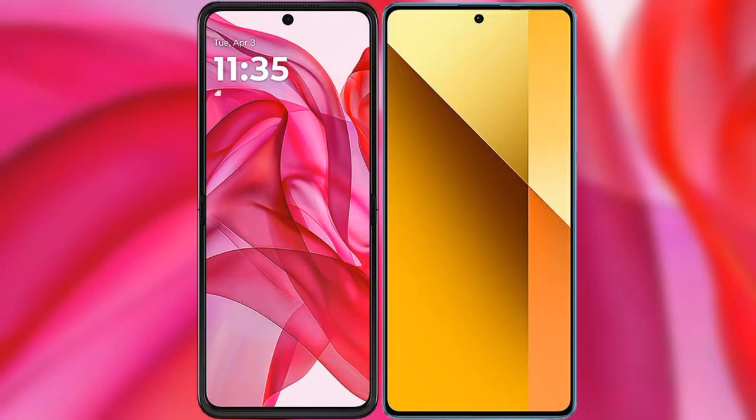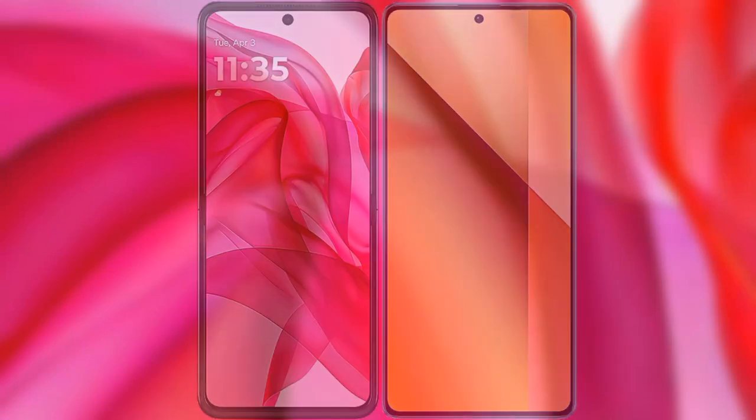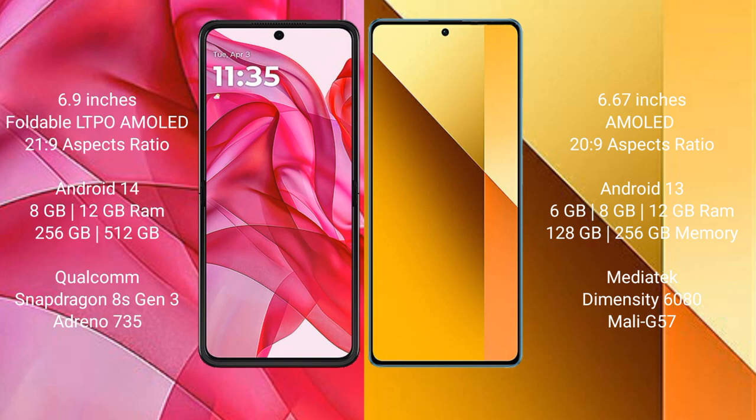I will compare the new Motorola Edge 50 Ultra with the Redmi Note 13. The Motorola Edge 50 Ultra comes with a 6.9-inch foldable LTPO AMOLED display and Snapdragon 8s Gen 3 processor. The Redmi Note 13 has a 6.67-inch AMOLED display and Snapdragon 685.